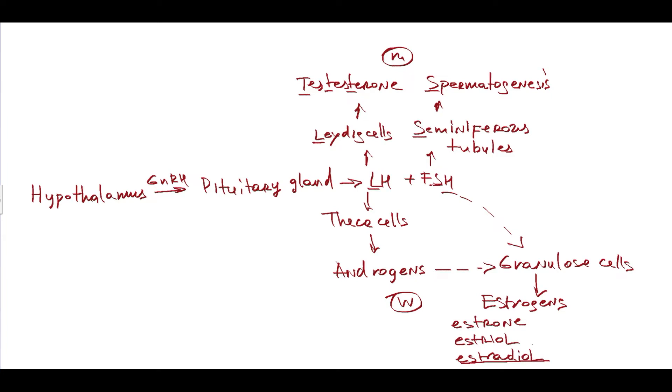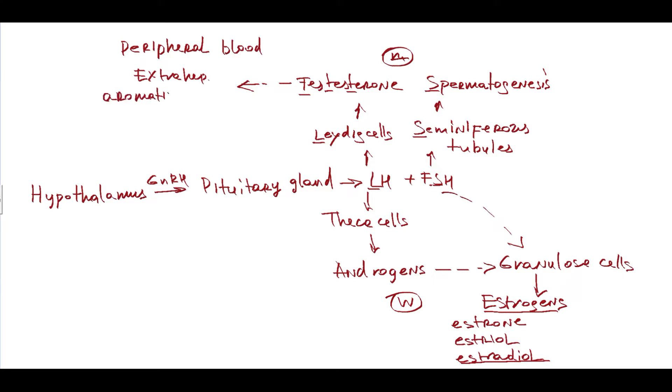Where are estrogens synthesized in men? A curious fact is that androgens are the major source of estrogens for men and postmenopausal women. This happens because of a specific feature of sex hormone metabolism: their conversion in peripheral blood. When androgens — testosterone and its precursor androstenedione — reach the peripheral blood, they can undergo extrahepatic aromatization, which occurs mostly in adipose tissue but also in bone cells, converting androgens to estrogens.